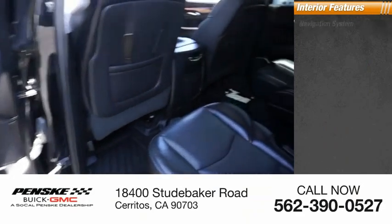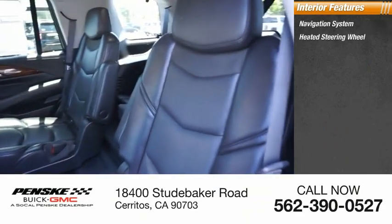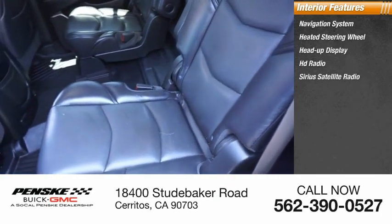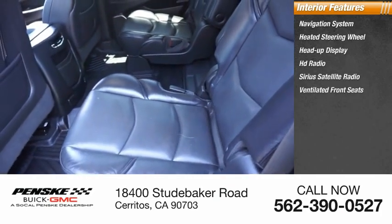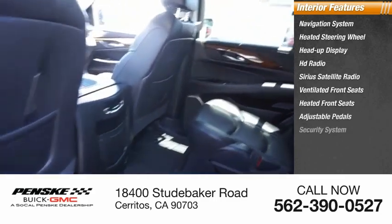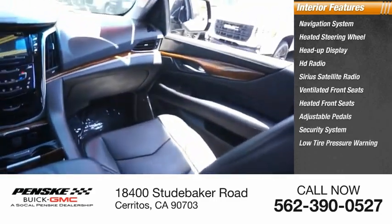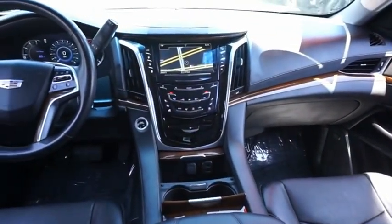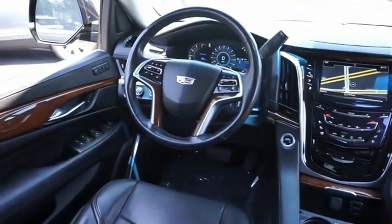Inside you'll find a navigation system, heated steering wheel, heads-up display, HD radio, Sirius satellite radio, ventilated front seats, heated front seats, adjustable pedals, security system, and low tire pressure warning. Take this vehicle for a spin and see why so many shoppers are now proud owners.